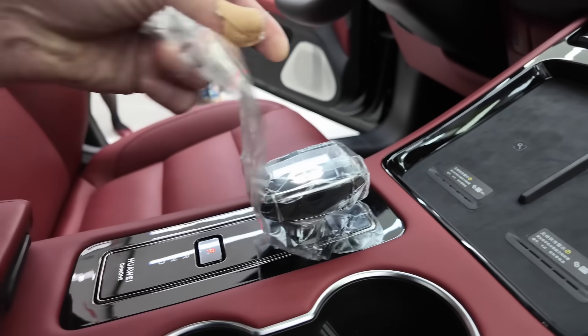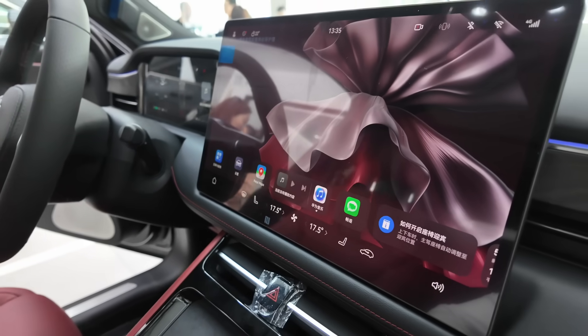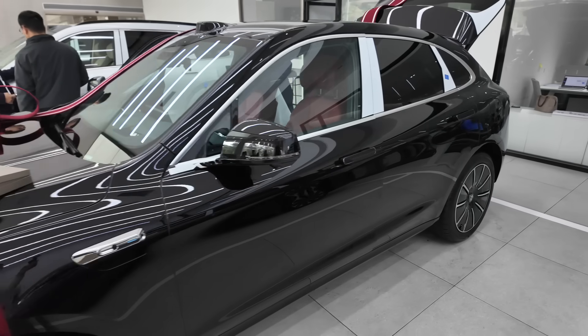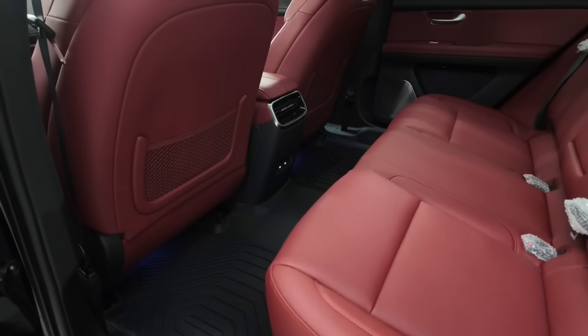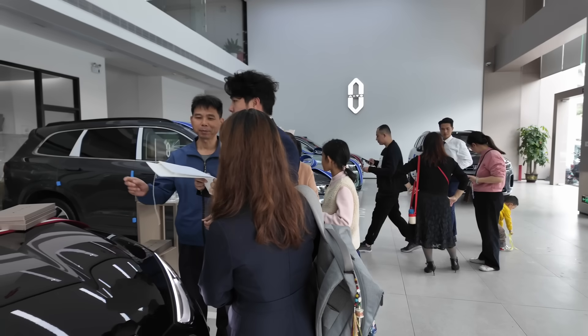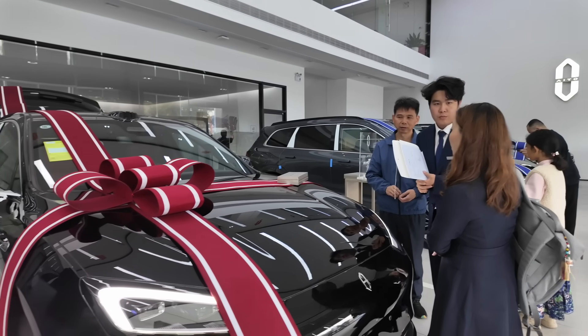We're going to take all this factory wrap off. There are dual wireless chargers for our phones and a nice big screen. We went for this black and red color because we think it won't get dirty as easily. I'm really looking forward to having a drive - the issue is I don't have my license yet, so I can't drive it. But we'll have to go somewhere quiet so I can have a little drive because I'm so excited.